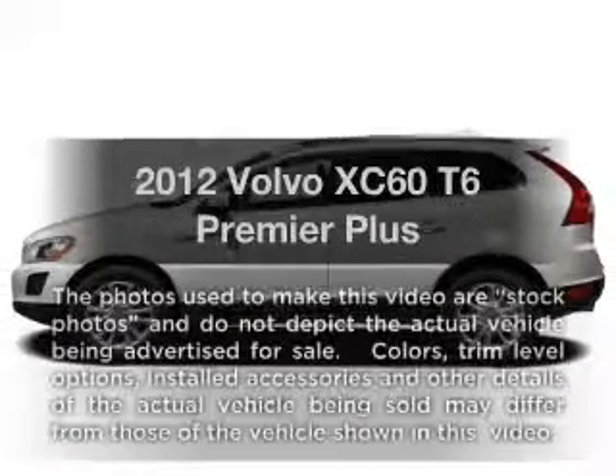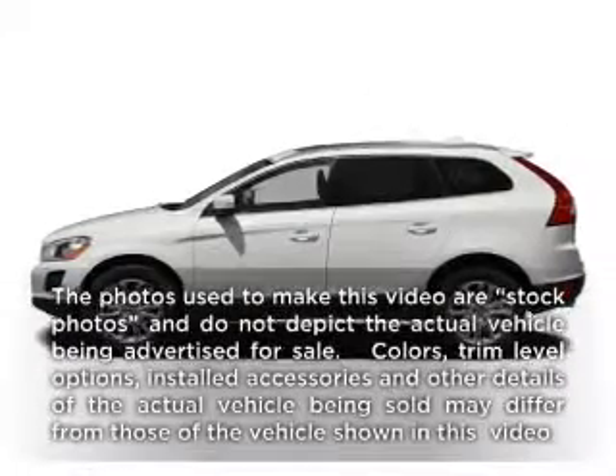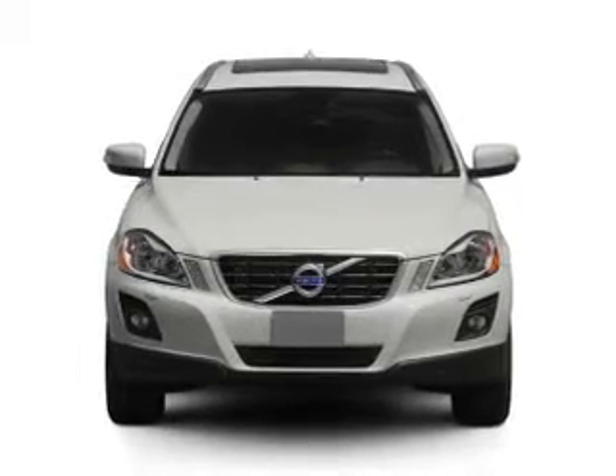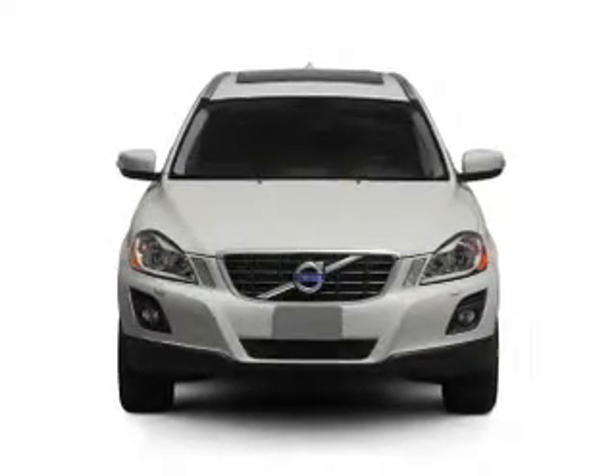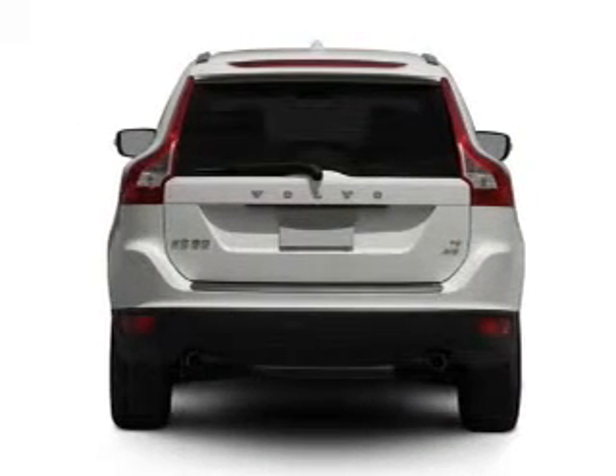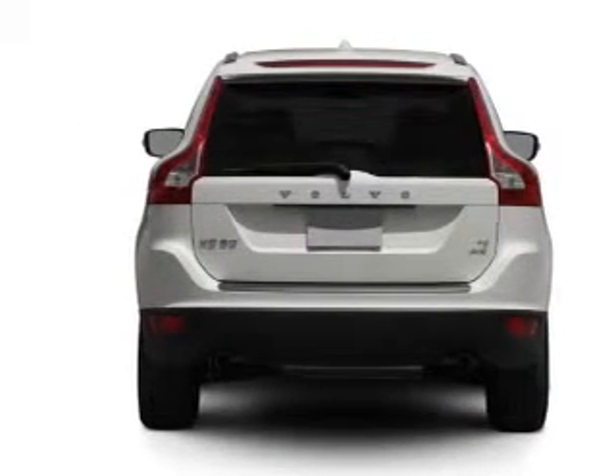Check out this 2012 Volvo XC60 — everything you need under one roof with this great vehicle. With a reliable 6-cylinder engine connected to a smooth shifting 6-speed automatic transmission, the anti-lock braking system will keep you safe on the road.